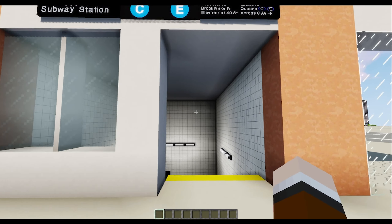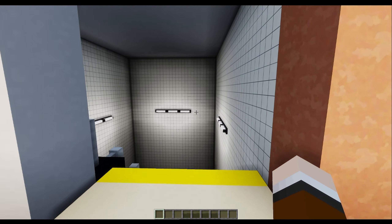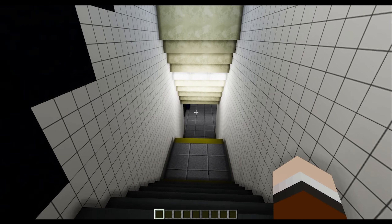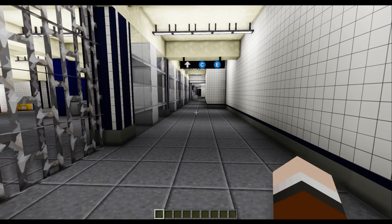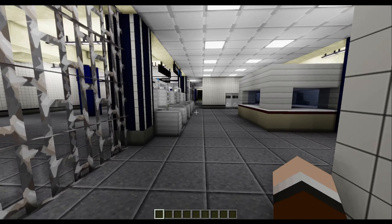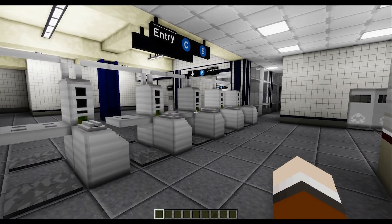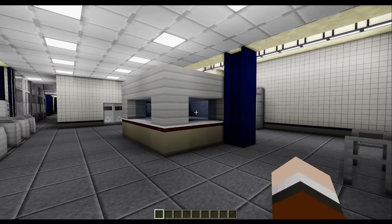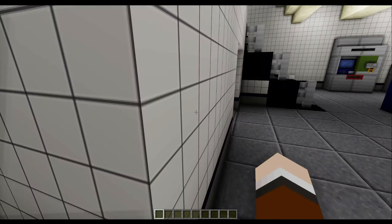Here is one of the numerous entrances at this station. The 50th Street Subway Station is served by the C and E lines. It is a single-direction station, which means you swipe at the turnstiles and you are bound to that direction. Here is the main mezzanine. This station features quite a nice mezzanine, especially for an IND local station. There is a nice wide open area over here which sort of resembles Jay Street MetroTech.